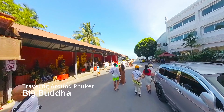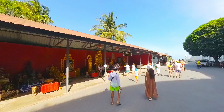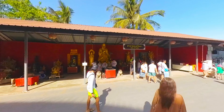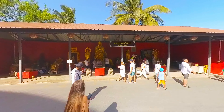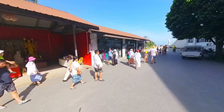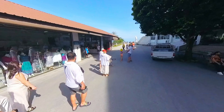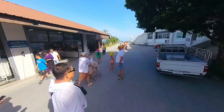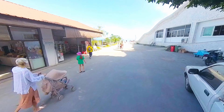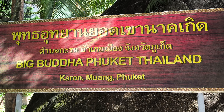Hey everyone, welcome back to my channel. Buckle up because today we're venturing to the heart of Phuket, Thailand, to a place that radiates serenity — the Big Buddha. This isn't your average roadside statue; this is a colossal landmark steeped in history and breathtaking views. We shall unravel its mysteries, explore its surroundings, and learn why it's a must-visit destination for all.